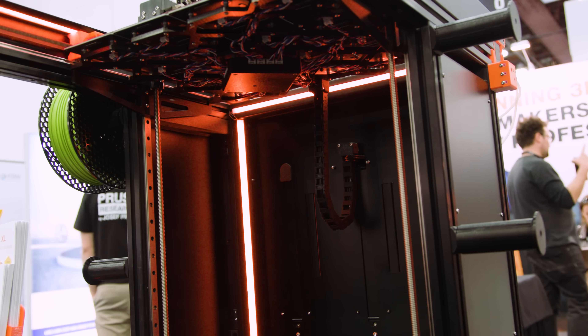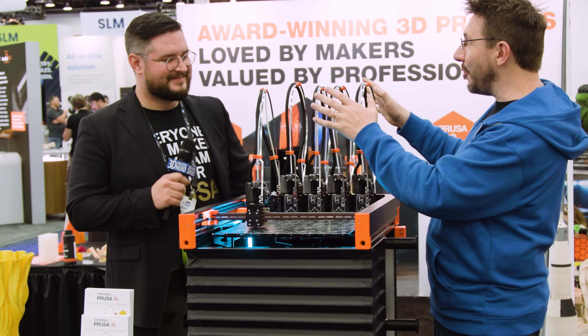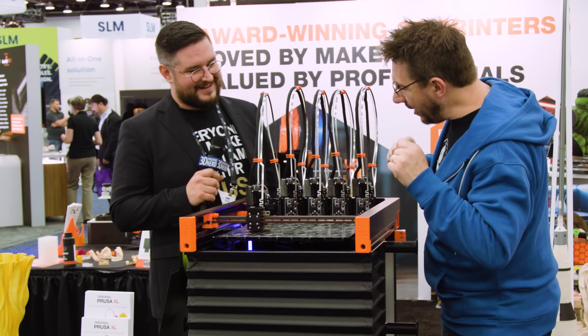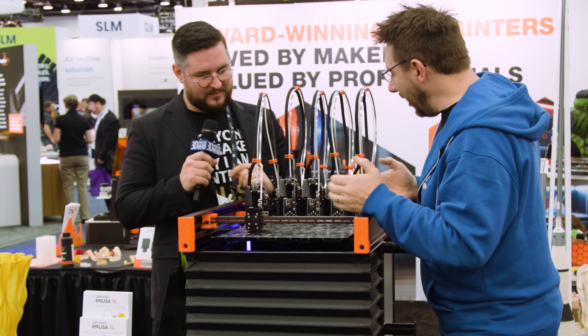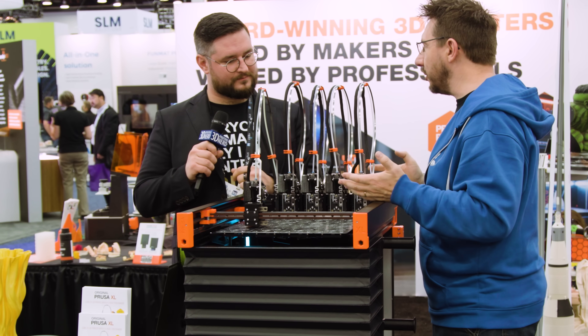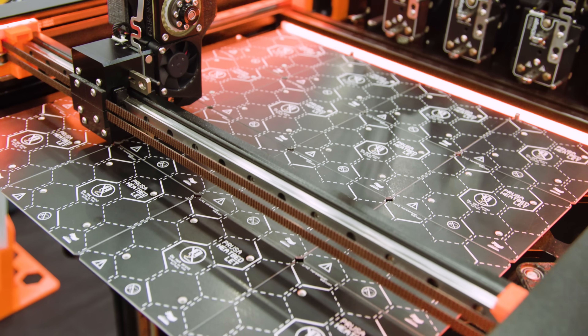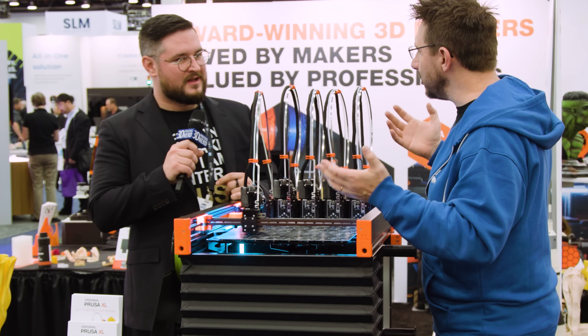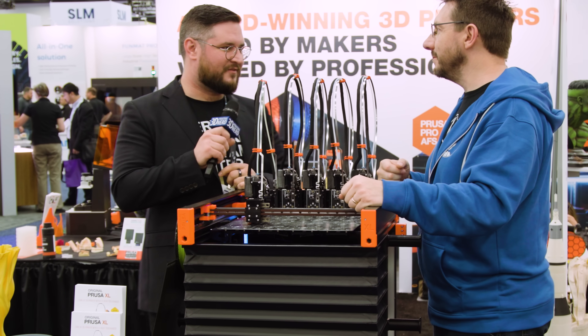Next, I want to move over to the side here — this is the XL. We saw this at Formnext for the first time, which was great. And actually, I got my pre-order in, Joe. I can't wait. But now at Rapid, I'm getting a better chance to see up close. Here's that 16-panel bed, which is kind of neat. How has the feedback been on the launch since the XL was announced? The feedback was stellar.